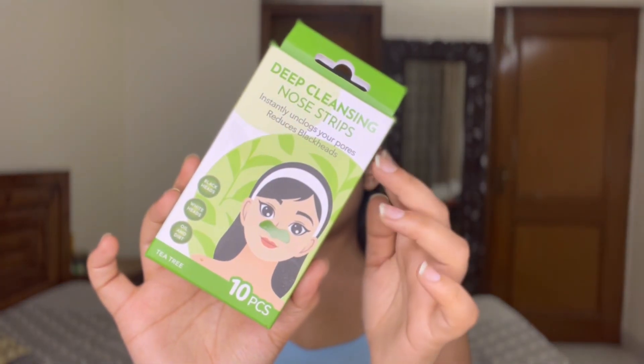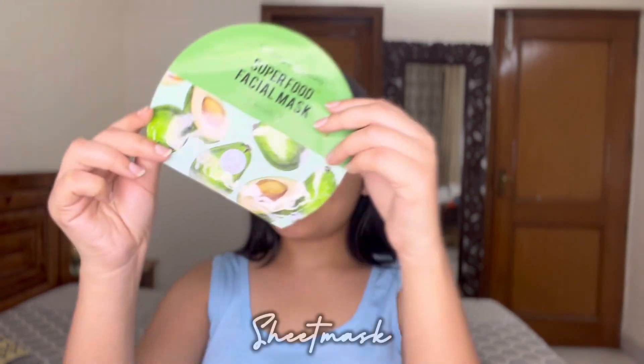I have whiteheads over my nose area, for which I'm using these deep cleansing nose strips from Miniso. I make sure to wet my nose before applying the strip, then peel it off and apply it over the nose, and wait for 10 to 15 minutes. After that just peel it off — it's a little painful but really very satisfying, and my nose feels so smooth after.